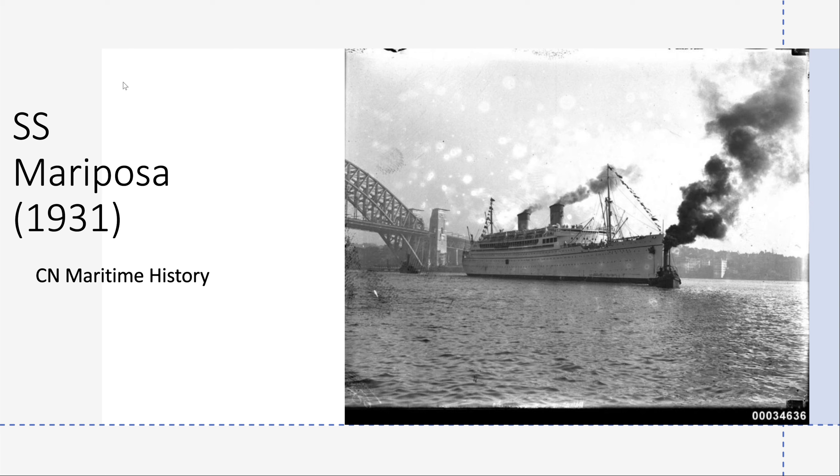Hey YouTube, it's CNRF TimeHistory here back with another video, and today I will be talking about the SS Mariposa from 1931.